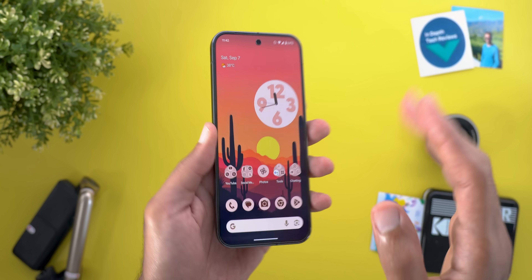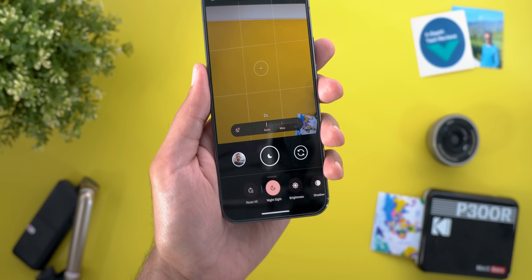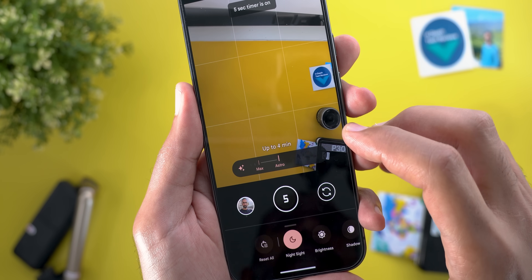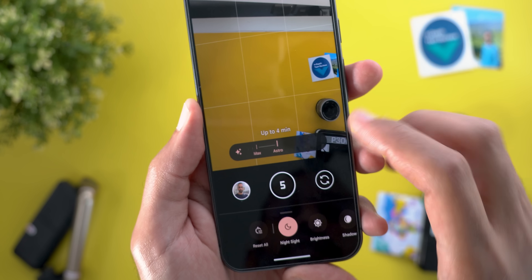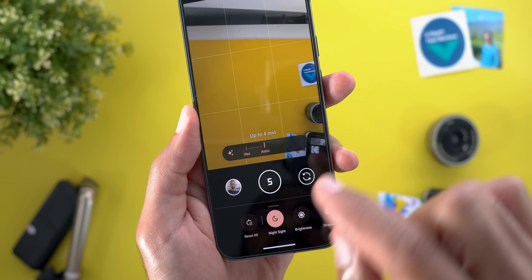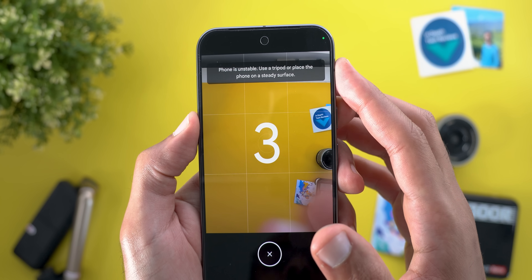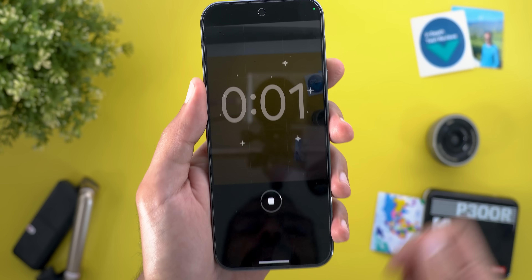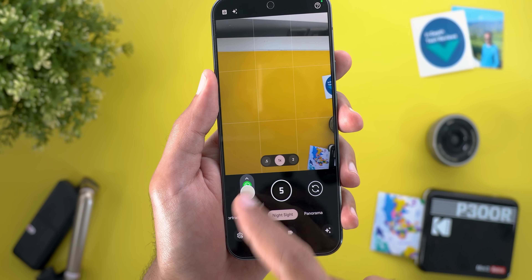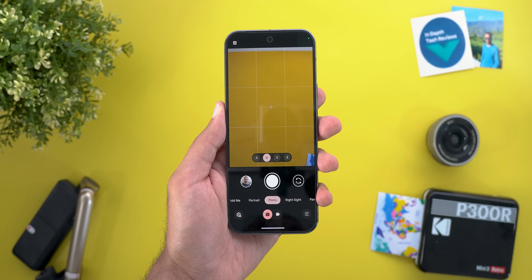Now let's talk about GCam version 9.5, still exclusive to Pixel 9 models for now. Under Night Sight, when you tap the button to adjust duration you can now activate Astro mode, which shows how long the shot will take and automatically sets a five-second timer to keep your phone steady. If the phone isn't stable it warns you at the top, and if it moves it automatically quits Astro mode and takes a regular Night Sight shot.